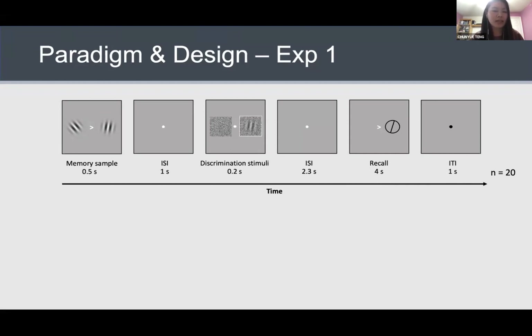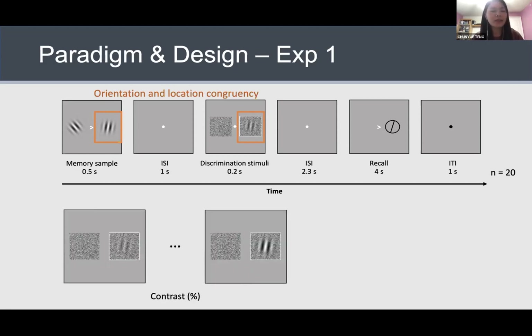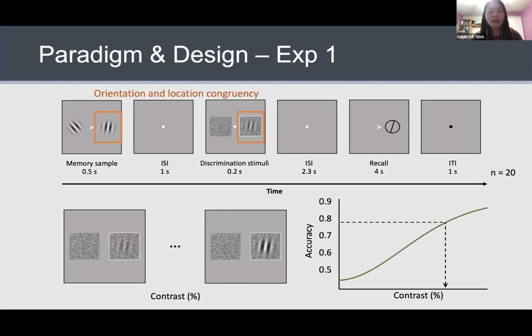The key manipulation was the congruency in orientation and location between the memory sample and the discrimination stimuli — they could either match or differ in orientation or location. We also manipulated the contrast of the discrimination stimulus from low to high, so we could derive accuracy as a function of contrast and use this to derive the contrast threshold at which subjects could reliably detect its orientation. Regarding feature-based facilitation, we predicted that if the orientation of the two stimuli were the same, the discrimination threshold should be lower than in the incongruent condition, because orientation congruency should facilitate processing of the discrimination stimulus.